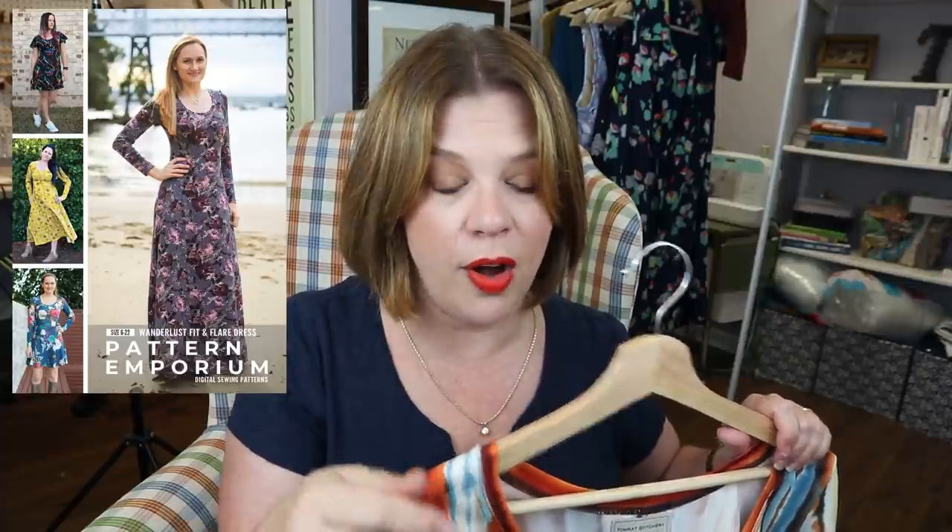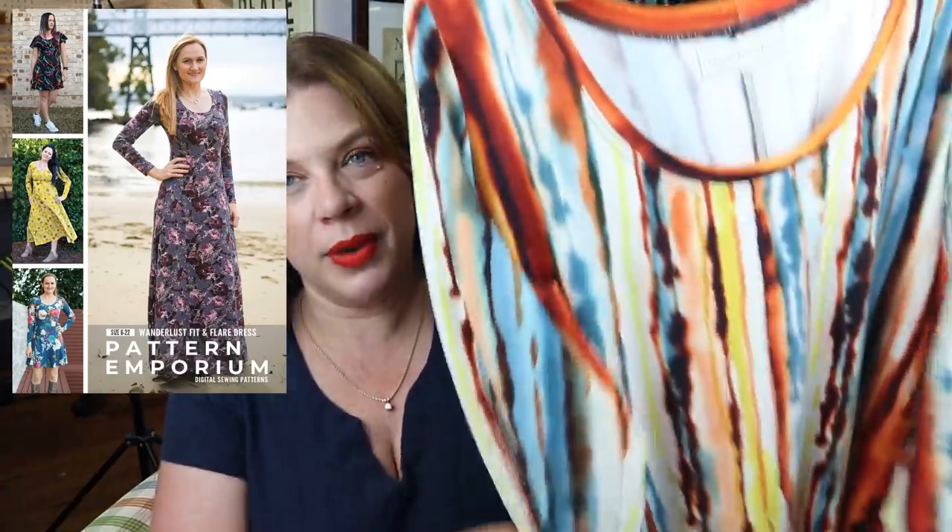This is my first pattern from Pattern Emporium — the Wanderlust Dress. A couple of people had mentioned them, I'd never heard of them, went to their website and bought five patterns that day. The Wanderlust was one of them, and I also bought the 'Pleats to Meet You' pants for my fall capsule wardrobe.